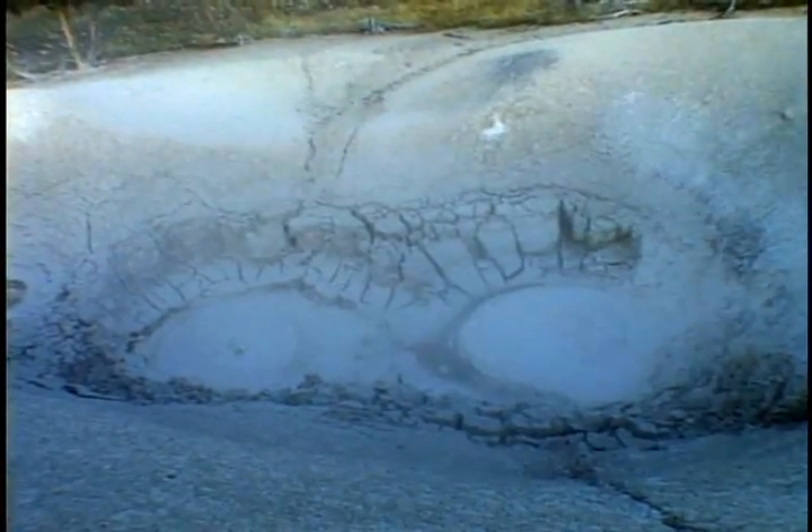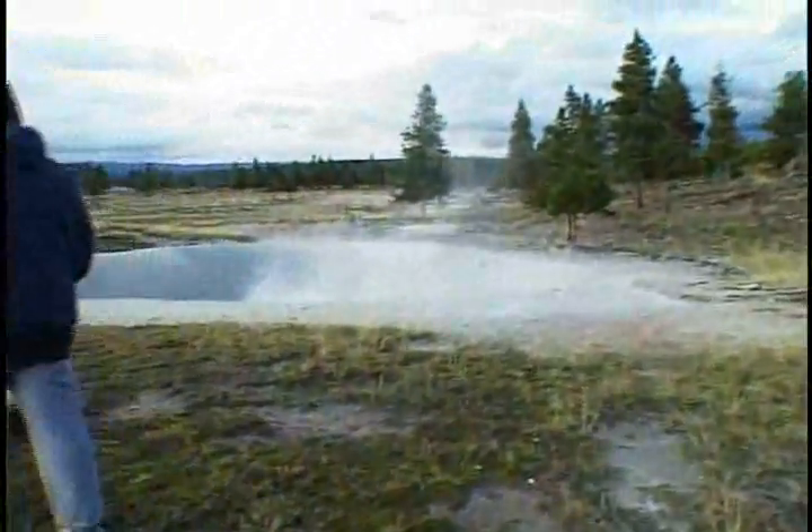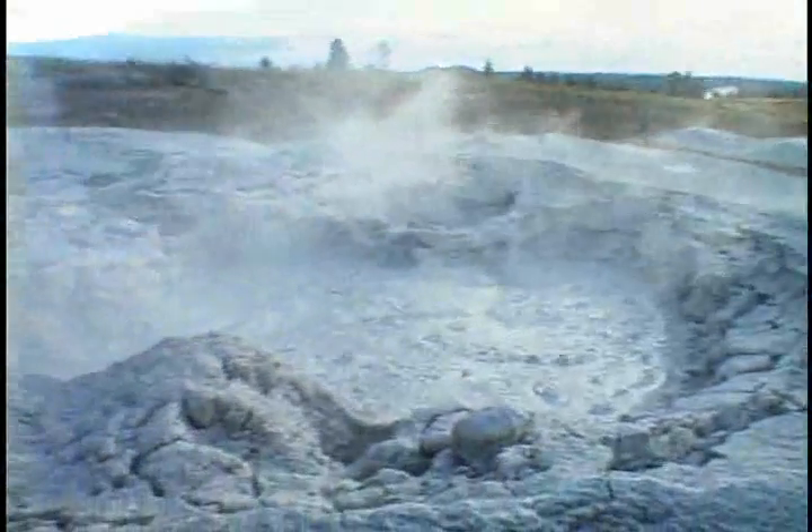The bubbling volcanic activity lies just beneath the surface. Yellowstone contains a diverse range of geysers, hot springs, and gurgling mud pots. It's a geothermal wonderland unlike any other place on Earth.